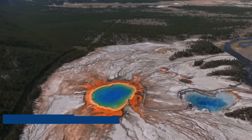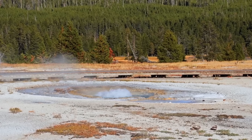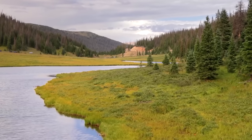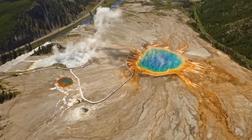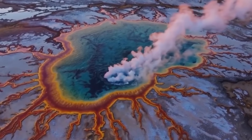In the tranquil solitude of Yellowstone National Park, where bison herds roam past sizzling geysers and bubbling hot springs, a much more dangerous force is moving beneath the surface. For years, scientists have studied the Yellowstone Caldera, one of Earth's most powerful supervolcanoes, with a mix of interest and fear.